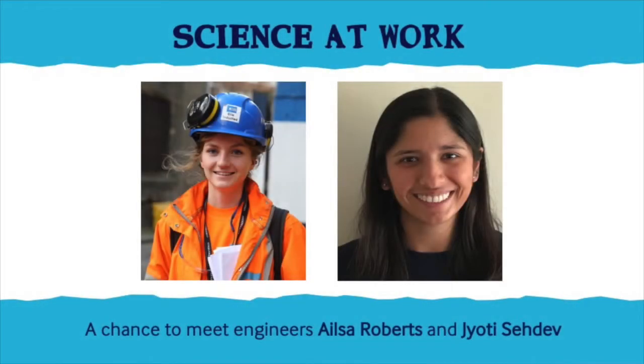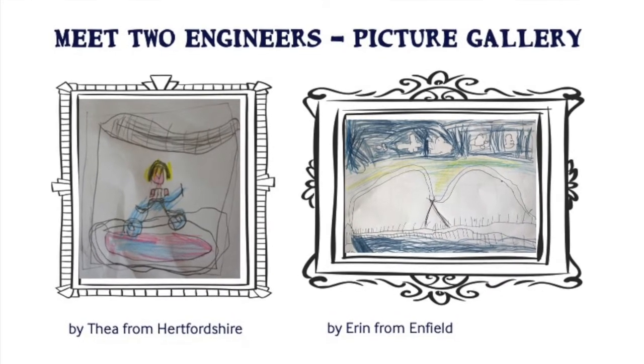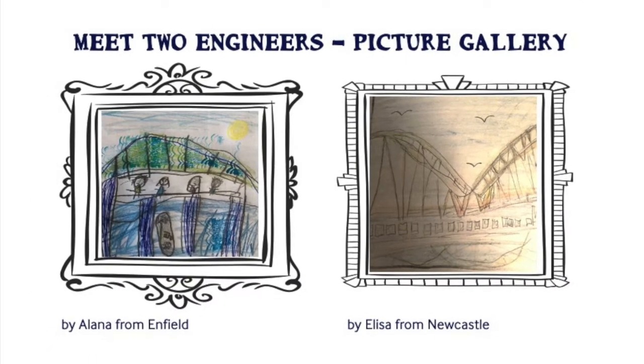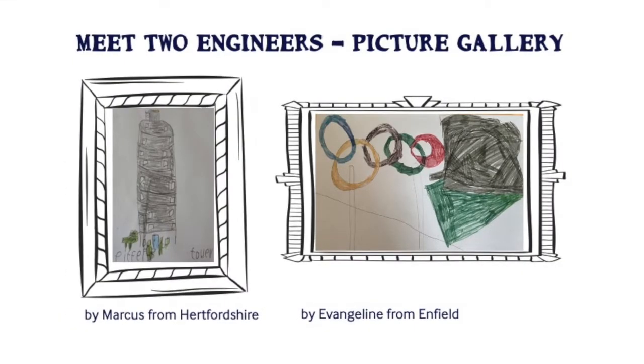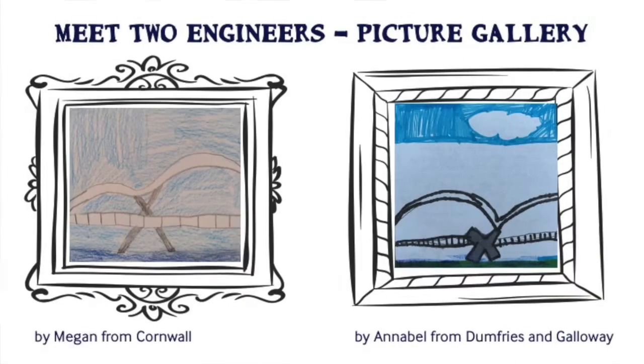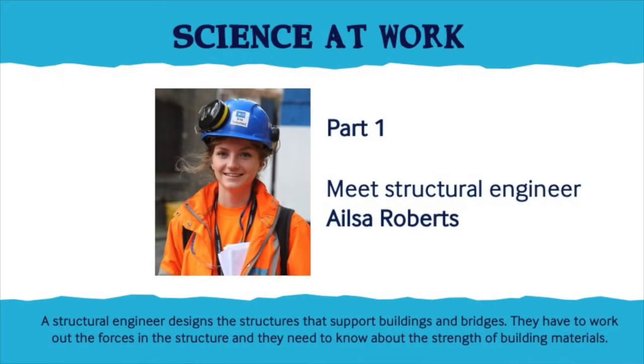Welcome back to Science at Work. Following our episode on Brunel, we've got two real engineers, Elsa and Jyoti, a structural engineer and a civil engineer. Now we're going to meet Elsa, a structural engineer. She's going to tell us all about the exciting work and projects she's involved with and answer some of your questions.